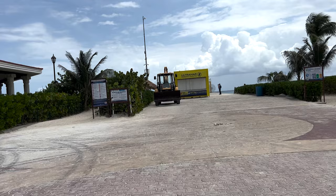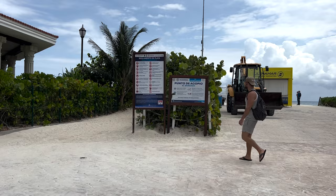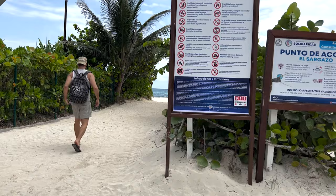Good afternoon from Playa del Carmen, Mexico. Here we are at the end of Avenue Constituente. To the right is the Wyndham Ultra, to the left here is the Hilton. We're going to head down to the beach and hang a left and walk in front of the Hilton and then the Hyatt.